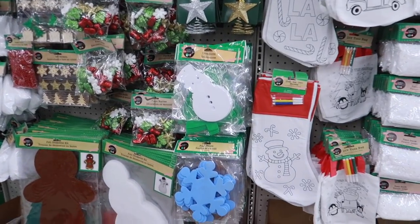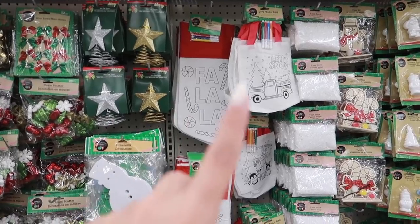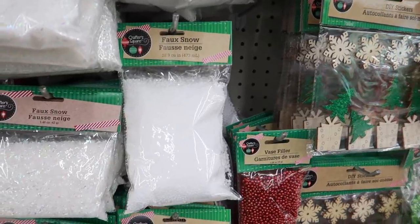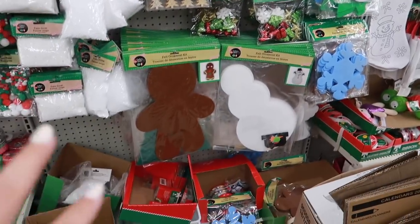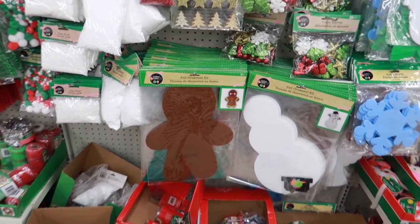I'm super impressed with their arts and crafts section. I love these stockings that kids can color in. They have fake snow, garlands, giant cardboard gingerbread men, snowmen — I think this is the perfect place to get arts and crafts stuff for kids. If they mess up, you can grab another one and it's super cheap. Heading out of Dollar Tree now.